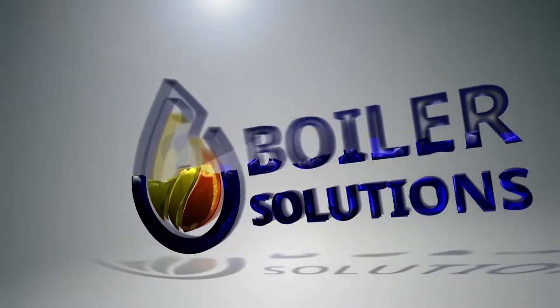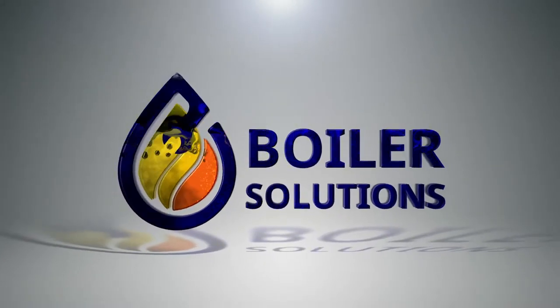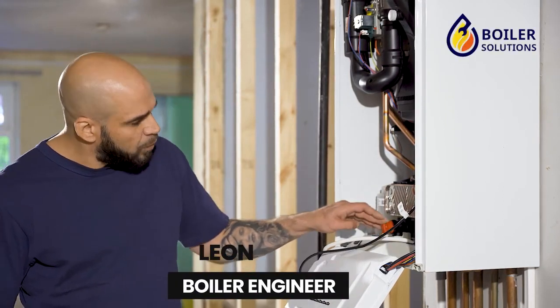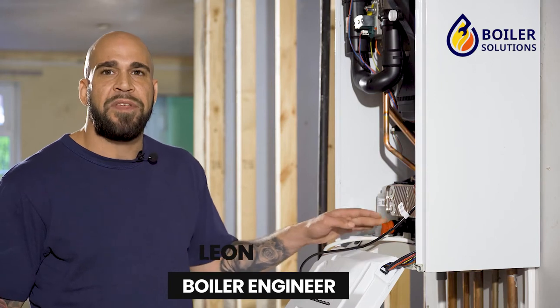This video is going to be about how to fix a leaking boiler pressure relief valve in London. When talking about a boiler pressure relief valve, in most instances you're going to find that the pressure relief valve is located within the boiler.